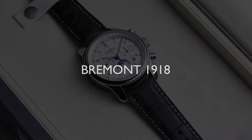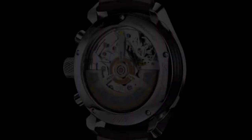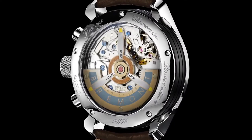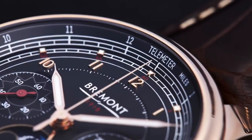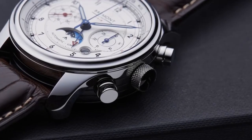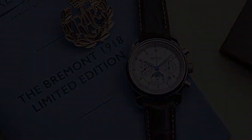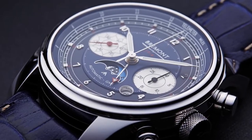The watch, aptly named the Bremel 1918, not only incorporates this incredible history from the RAF in a 43mm watch case, but it's available in white gold, rose gold, and stainless steel, and houses this beautifully finished chronograph movement with Bremel's first AM-PM indicator depicting historic day and night RAF battle scenes at 6 o'clock.